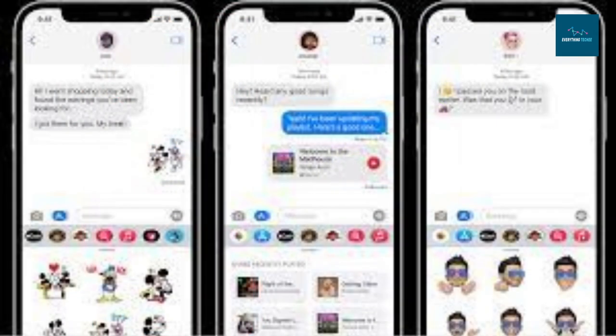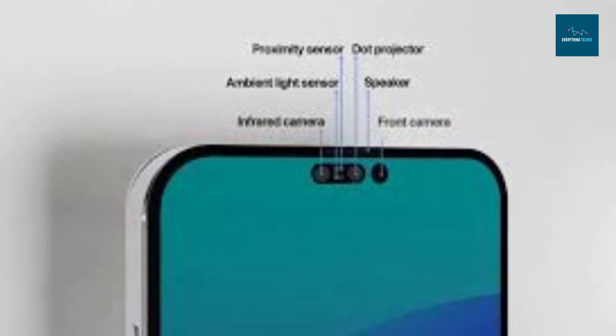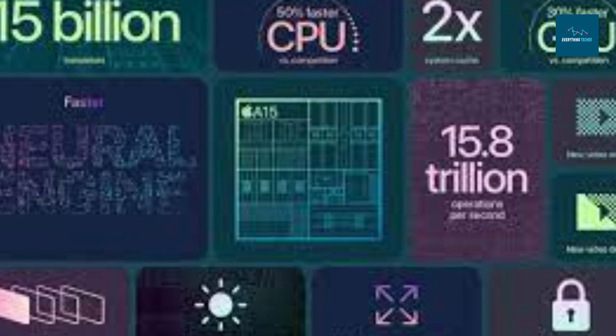To distinguish them from iMessage or SMS communications, emergency messages sent through the new functionality will show up as grey bubbles within the Messages app. The main design of the iPhone 14 and iPhone 14 Plus is identical to that of the iPhone 13 models, however the iPhone 13 mini's previous 5.4-inch size has been replaced by a larger 6.7-inch variant. The Retina XDR OLED display on both devices has True Tone, haptic touch, and a maximum brightness of 1,200 nits. Both devices share the same A15 Bionic CPU as the iPhone 13 Pro models, providing quicker graphics.